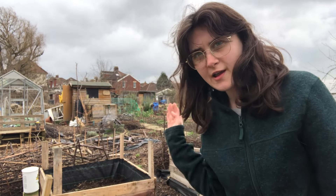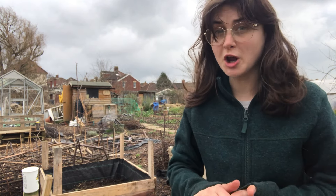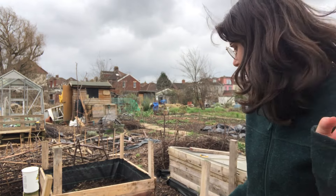I've filled the beds up with a wheelbarrow full of chippings and some manure, and now I'm just going to top it off with some soil, hopefully filling it up relatively close to the top.